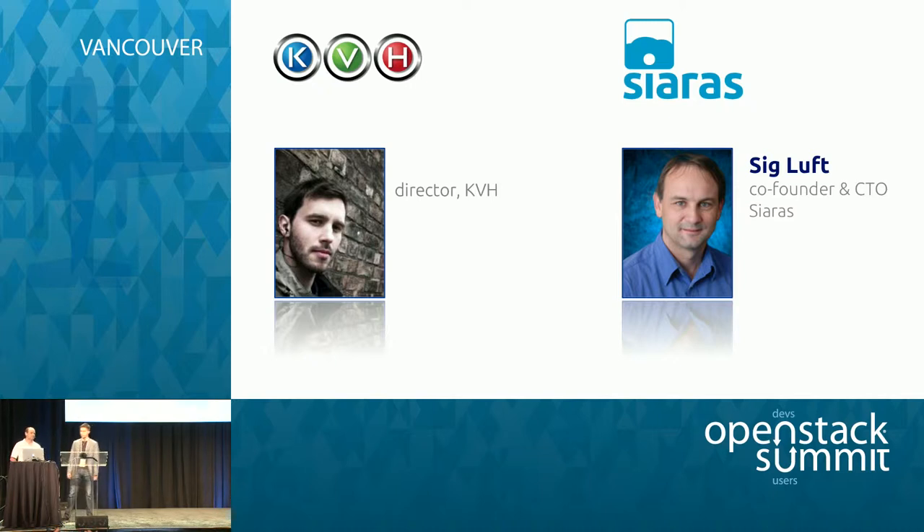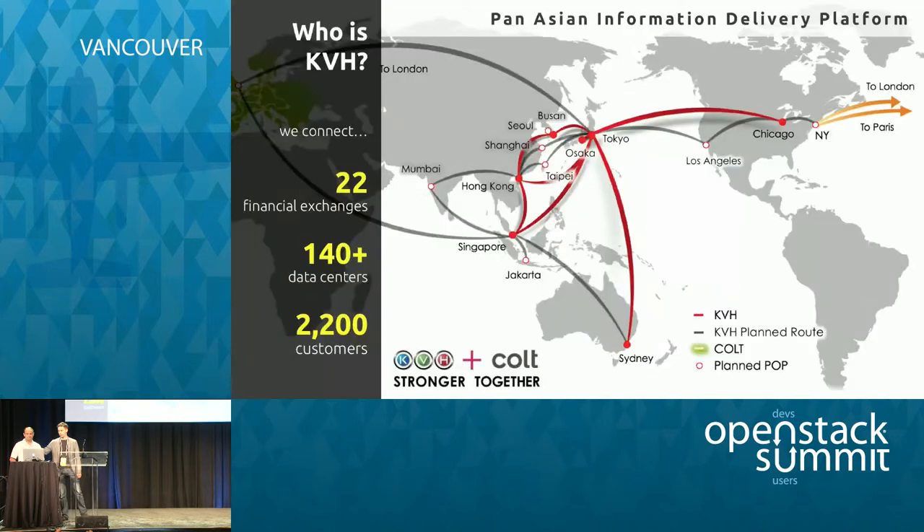A brief introduction to KVH: we are a managed services, cloud provider, and network provider within Asia-Pacific. We have 22 financial exchanges, more than 140 data centers, and 2,200 customers. We recently merged with our sister company Colt and now provide connectivity throughout Europe and even the US.